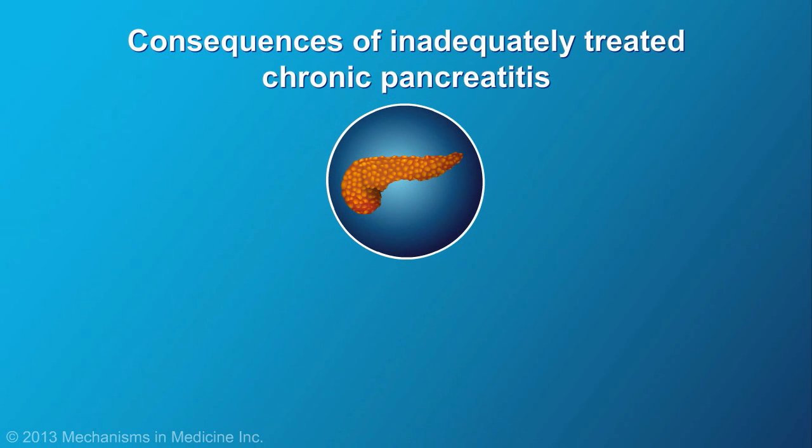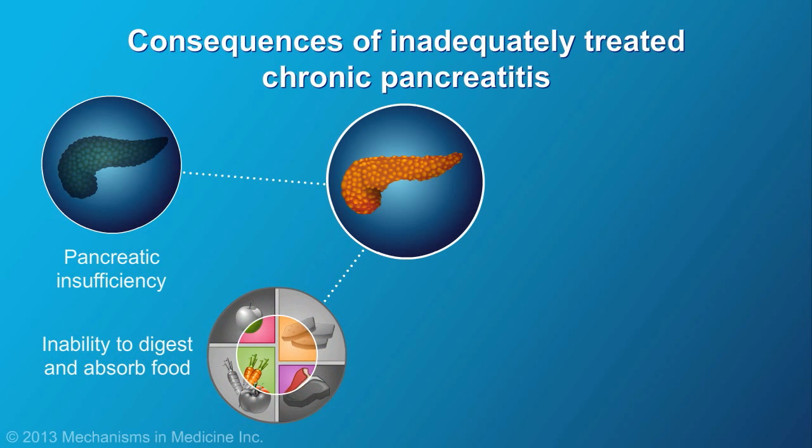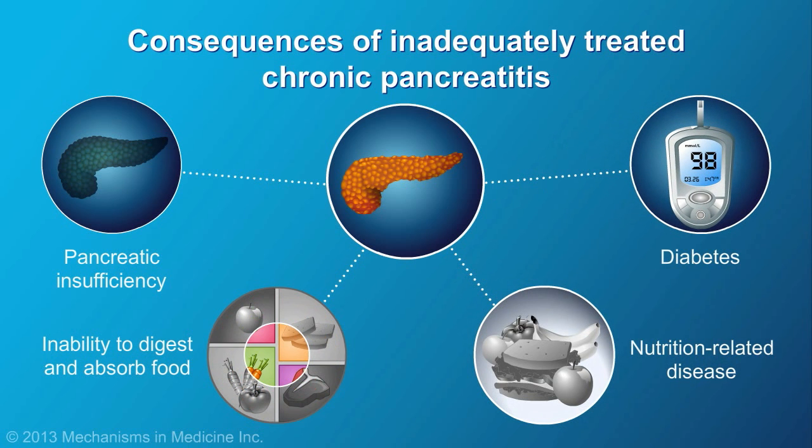Left untreated or inadequately treated, chronic pancreatitis can lead to pancreatic insufficiency as the pancreas continues to be slowly damaged. This may result in the inability to digest and absorb food, nutrition-related disease, and even diabetes.